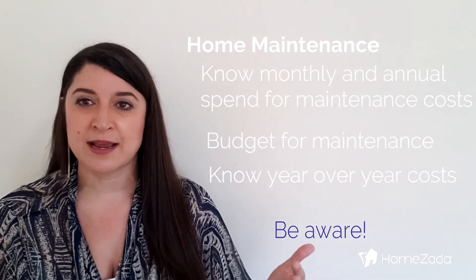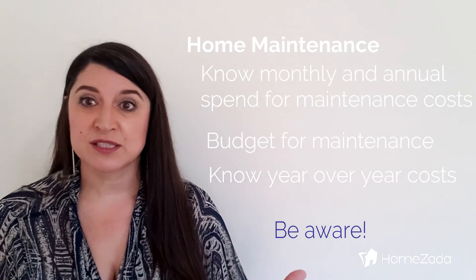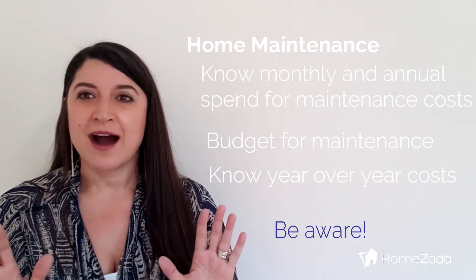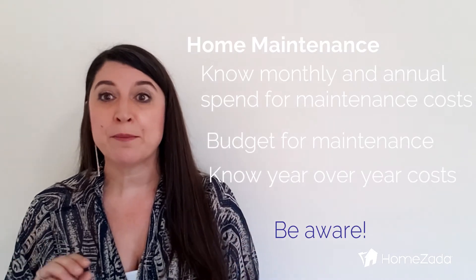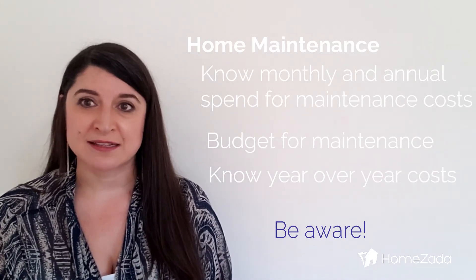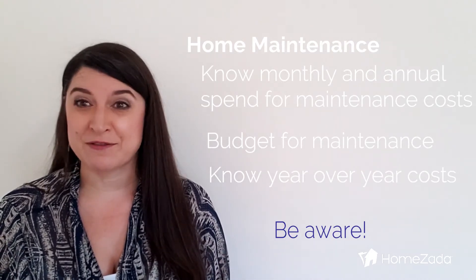You can also track your cash flow month over month, season over season. I now know where my money is going and I know how to budget better for my projects and maintenance tasks. Super helpful, and one of my favorite reports.